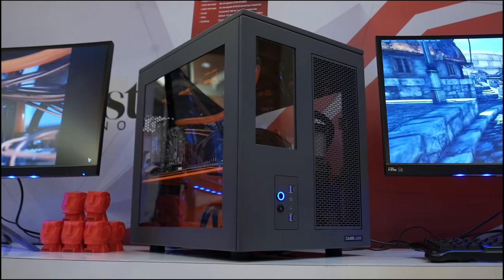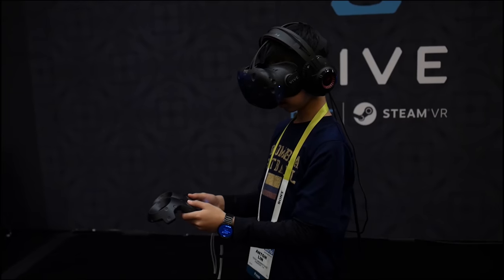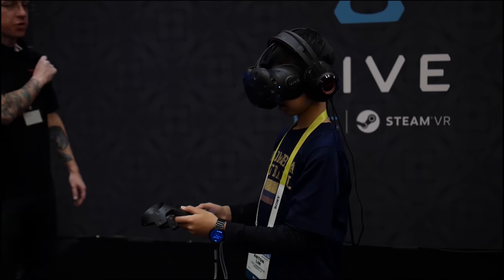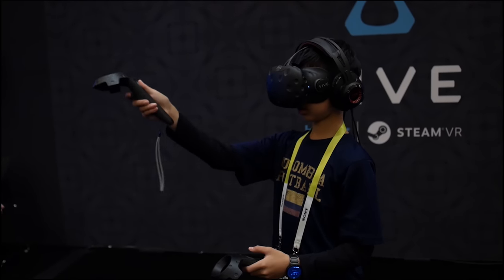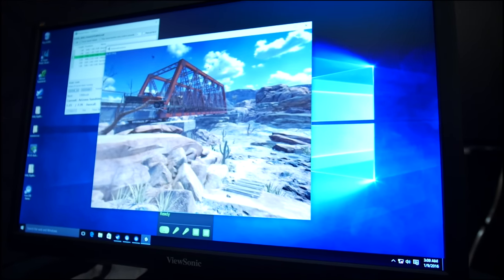Hey guys, Antony Log here, and this is Awesome Gaming Tech at CES. So the first awesome gaming tech that I have is the HTC Vive. They had a lot of cool demos for us to try out there, and the one I tried out was actually a zombie shooter game where the controllers were actually the guns, and you had to shoot zombies in virtual reality.